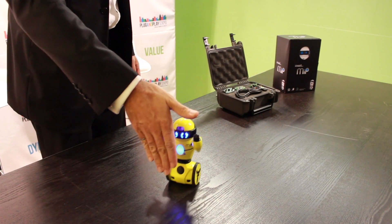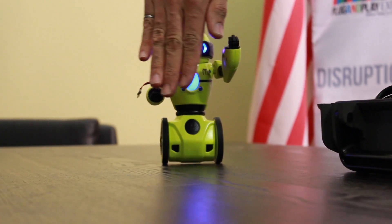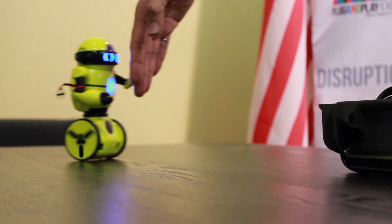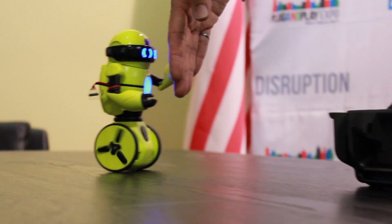He'll also track an object and follow it at a certain distance. So now he's tracking my hand. It's used for the vision system of the robot. It's very cool.